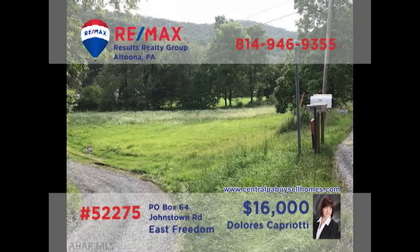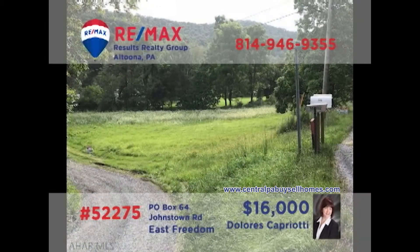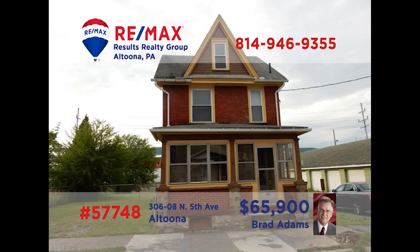Dolores Capriotti, a member of the RE-MAX Hall of Fame, presents another great property for building your dream home. With beautiful views and a quiet country setting, you're sure to find that this one-acre parcel is exactly what you've been waiting for. Close enough to area shopping and entertainment, yet far enough away to maintain your privacy — this property fits the bill. Contact Dolores right away for all the details or to schedule a personal tour.